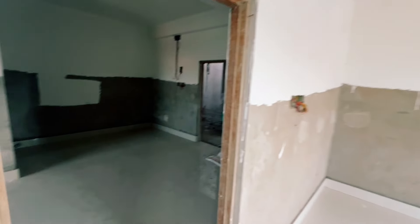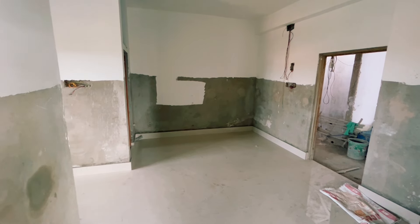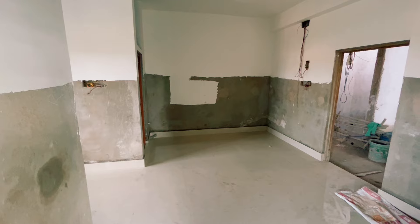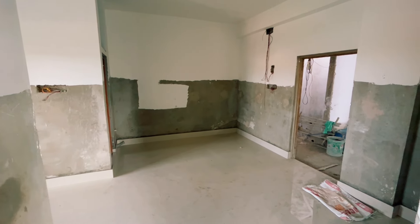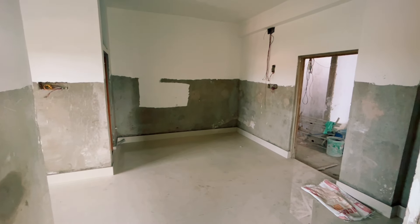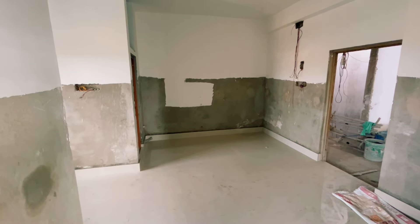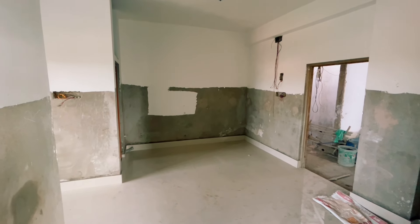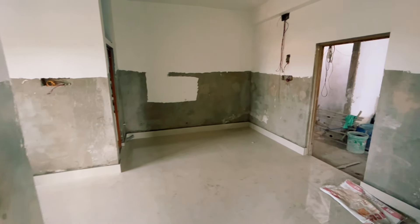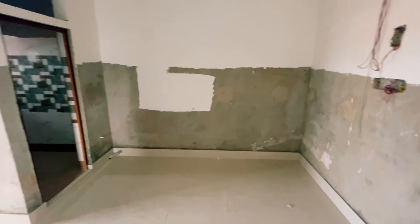Friends, if you look at the flat on average, this is a 1BHK flat. There is also a 2BHK flat. You can see the dining room. There is a toilet and it is the best place to live. We have a lot of space. The price is 2600 per square foot.